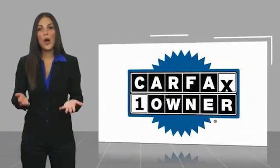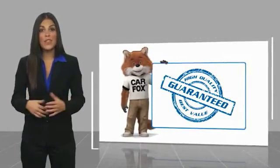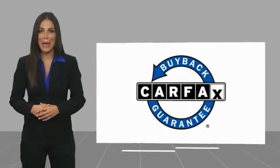This is a one-owner vehicle with the Carfax Vehicle History Report. Be sure to find a complimentary copy of this report online or contact the dealership. This vehicle qualifies for the Carfax Buy Back Guarantee. Thank you.